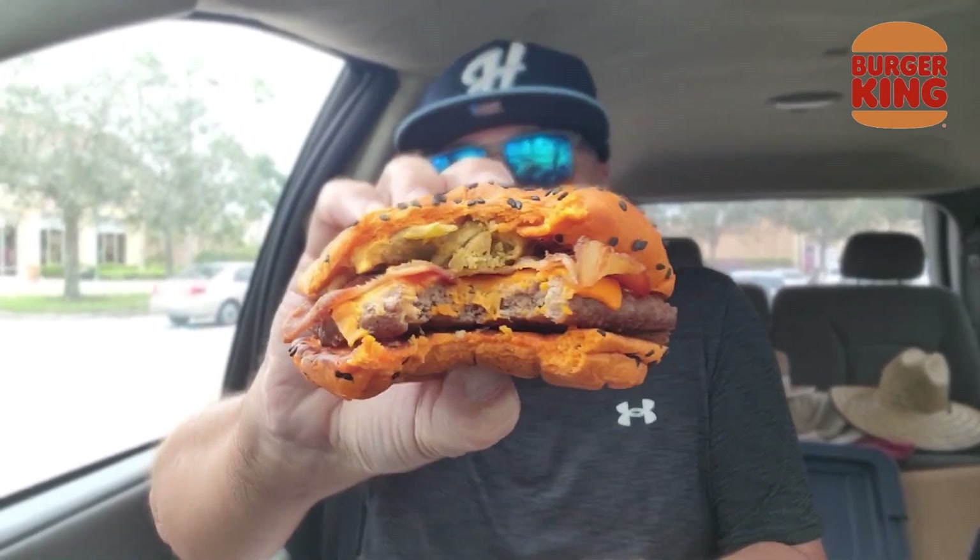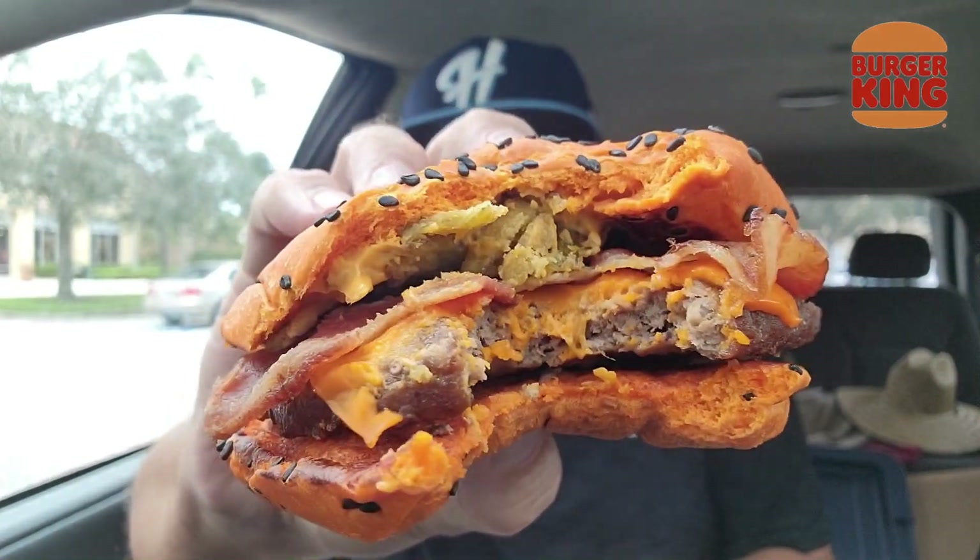Wish me luck — Ghost Pepper Whopper, let's go. If you missed the chicken fries, those had some heat. This is up there. Look at that. So those aren't pickled jalapeños — there's no way. It says crispy jalapeños. Wow, they're the crispy ones. I forgot about these — check it out.